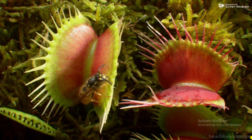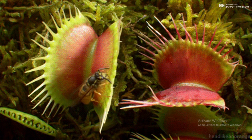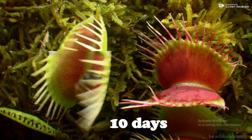Once the flytrap has captured the prey, fluids inside the leaves dissolve the insect into a nourishing liquid that the plant absorbs. It takes around 10 days for a flytrap to reopen after a meal.